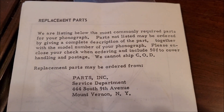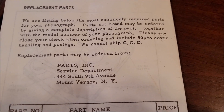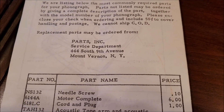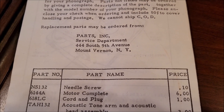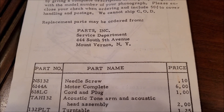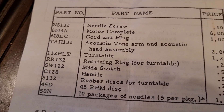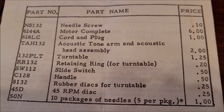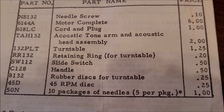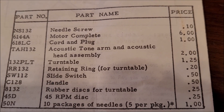Replacement parts — most commonly required parts for your phonograph. Please enclose your check. Include 50 cents to cover handling and postage. We cannot ship cash on delivery. You know, cash on delivery — COD — is still a service offered by the postal service. I can't even remember the last time I've seen anything shipped COD. I did have something postage due a couple of years ago. Anyhow, here is the parts list: 10 packages of needles, 5 per package — 50 needles for a dollar. Wow.